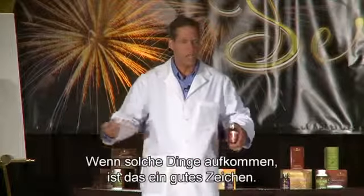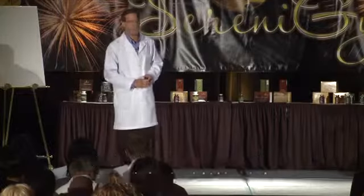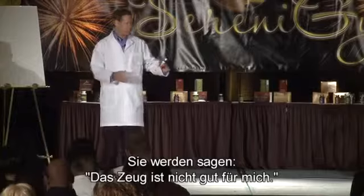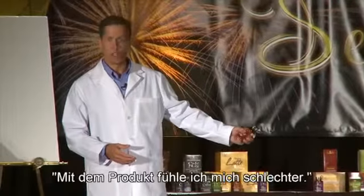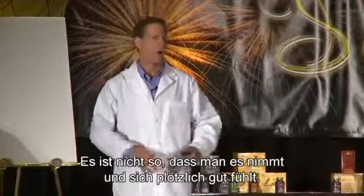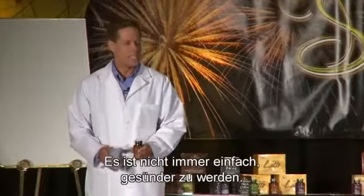It's a good sign if you have these things show up. Some people that you sell the product to may not understand that if they weren't here today, and they will say that stuff is bad for me, I'm feeling worse on the product. And that can happen. This is not just take it and feel good — this is make a difference. It's not always easy getting better.